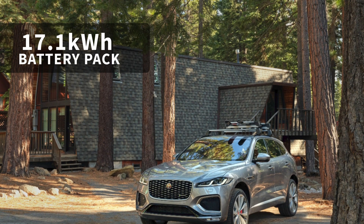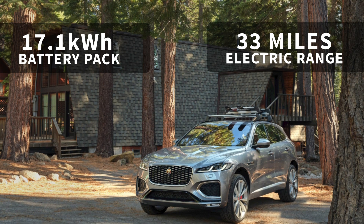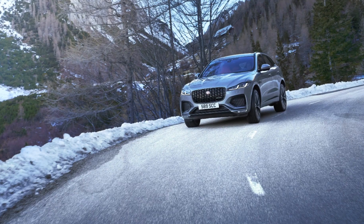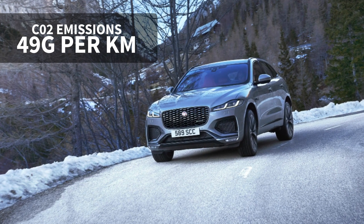The 17.1 kilowatt hour battery enables an electric range of 33 miles — plenty for the average UK daily commute of 18.8 miles according to Jaguar — and that also helps keep CO2 emissions down from 49 grams per kilometre.